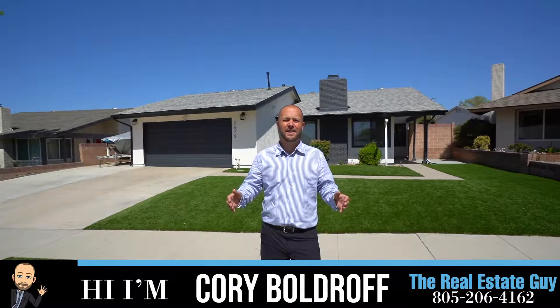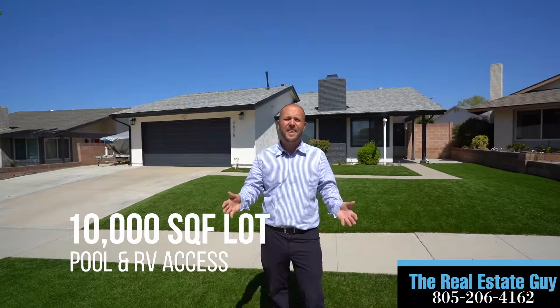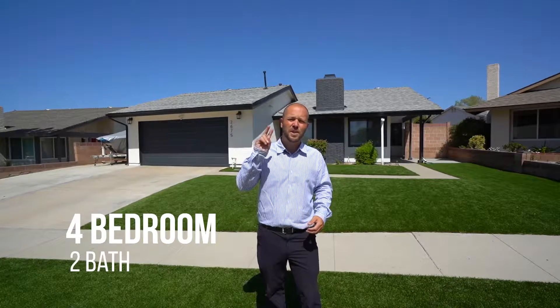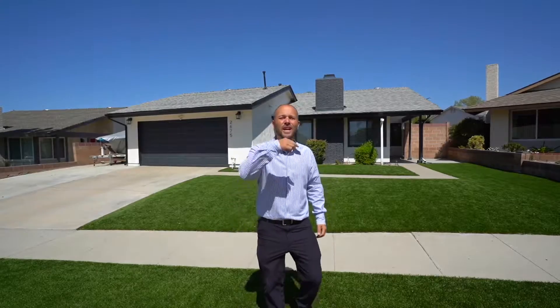Welcome to 2675 North Woodrow Court here in Simi Valley. It's a cul-de-sac home on over a 10,000 square foot lot with a pool, RV parking, four bedrooms, two bath, a little over 1,500 square feet next to schools, parks, and close to shopping. Come on in, let's go check it out.